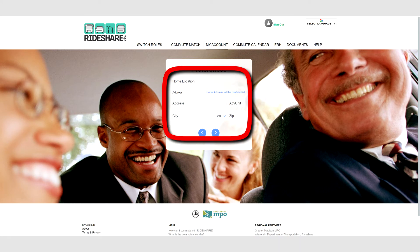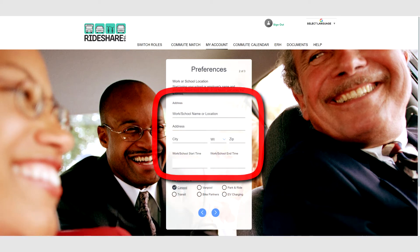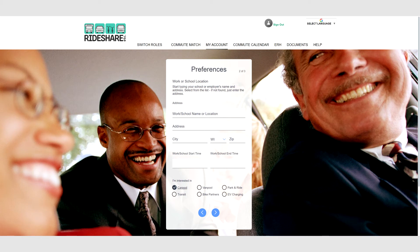Your home address is confidential and will not be shared with matches. Click the right arrow to move forward. Next, enter the address for your destination. Start typing the name of your employer or school in the first box to see if there are registered users already in the system.